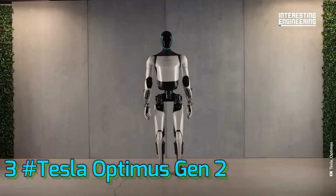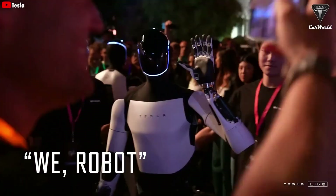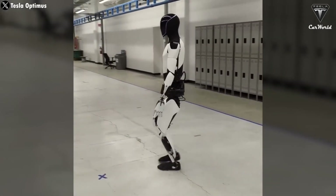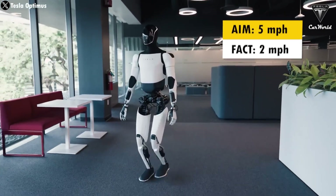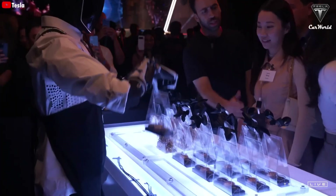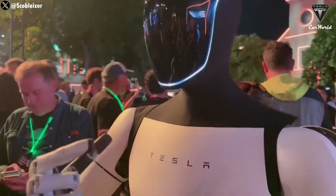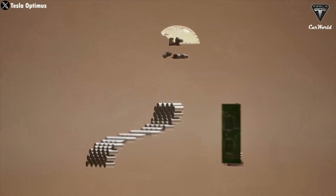Number 3: Tesla Optimus Gen 2. If there's one company that consistently aims to redefine the future, it's Tesla. Their Optimus project is arguably the most talked-about humanoid robot. The story of Optimus begins back in 2021 at Tesla's AI Day, where Elon Musk first unveiled the concept of a TeslaBot — a humanoid robot designed to perform dangerous, repetitive, or boring tasks. Fast forward to December 2023, and into 2024 and 2025, we've seen rapid iterative improvements, culminating in the impressive Optimus Gen 2.